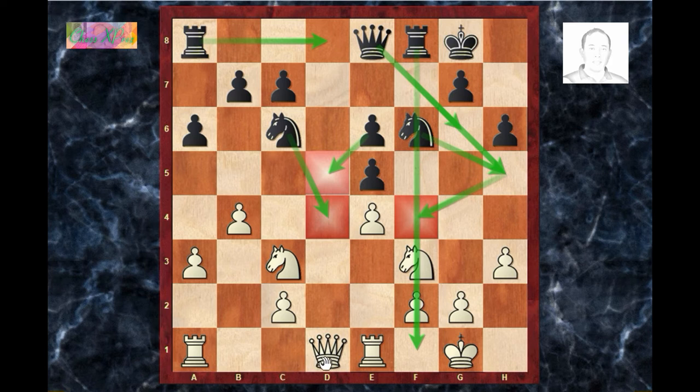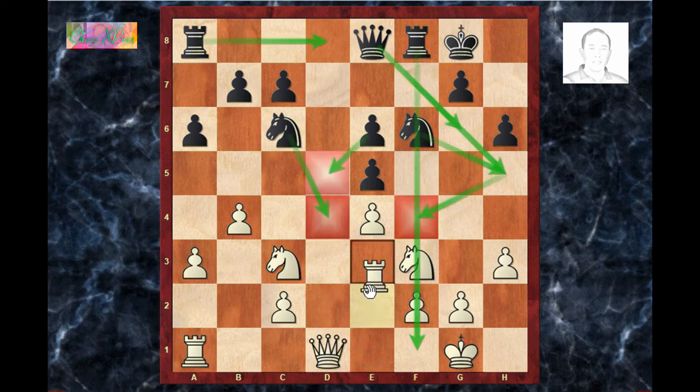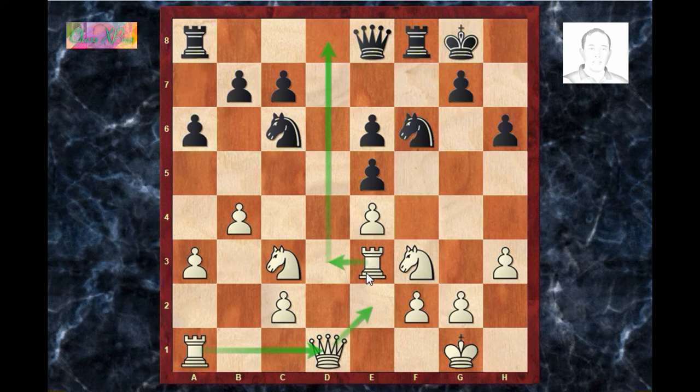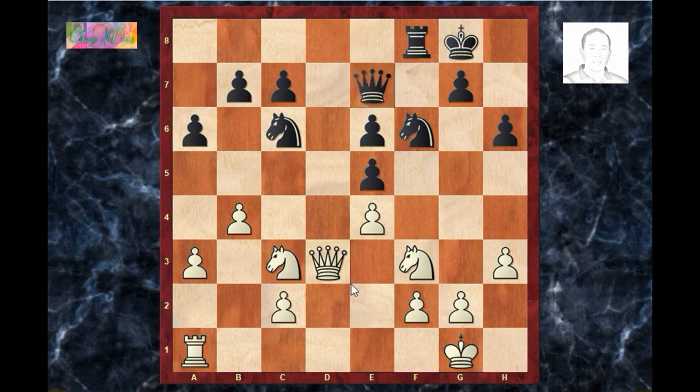White plays queen d2 — a bad move. This gives black the initiative. A better move is rook e3 with the idea of controlling the d-file. After this move white gets a microscopic advantage according to Stockfish — for example, rook d8, rook d3, rook×d3, queen×d3, queen e7, queen e3. So here white is slightly better according to Stockfish.